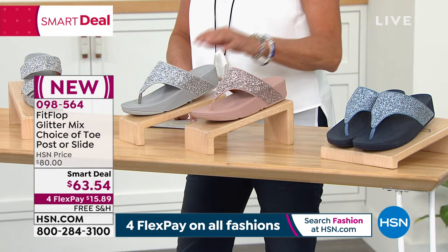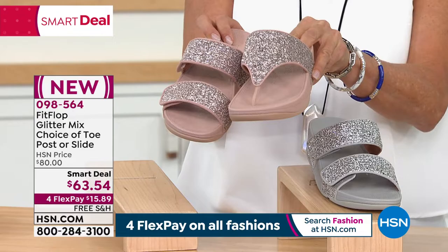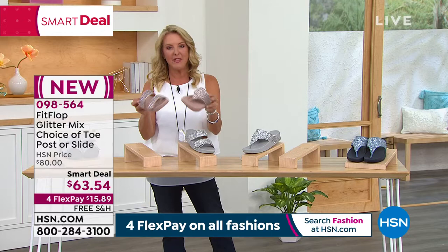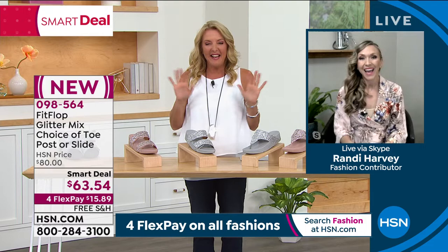Coral pink is what I've been wearing. We have the porcelain blue and the silver. You're going to choose: do you want the double band slide that's adjustable, or do you want the toe post? The pink was on earlier and everybody went crazy over it, plus we have the blue and the silver. Miss Randy is ready and she's going to be joining us, telling us all about the very special FitFlop story.